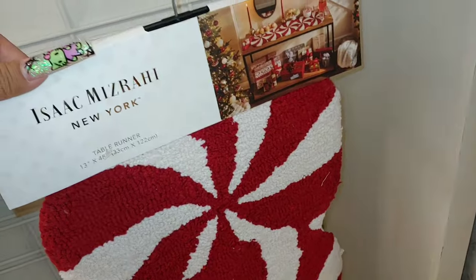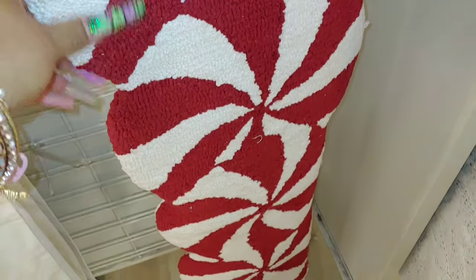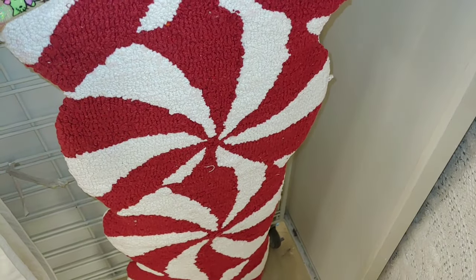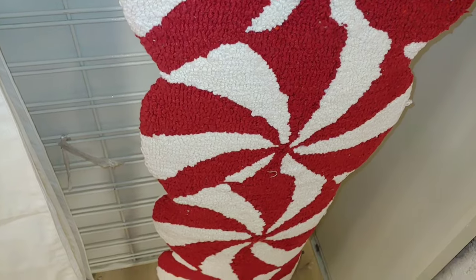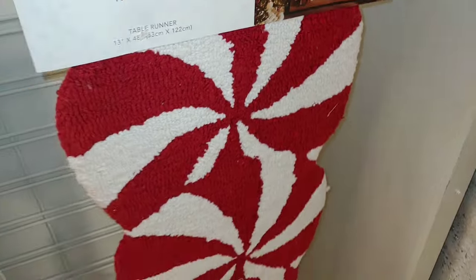Then they have this table runner from Isaac Masati — 13 by 48 inches. Look at that — candy canes and peppermints all over. It has five peppermints altogether. That's twenty dollars. It's cute.